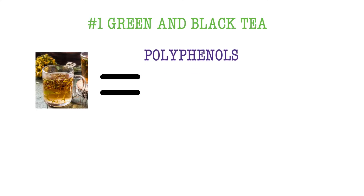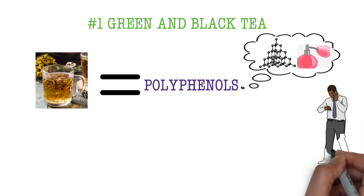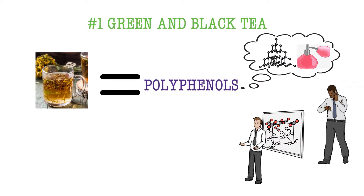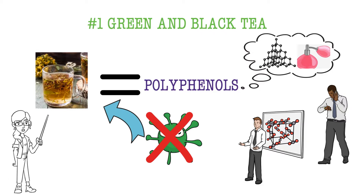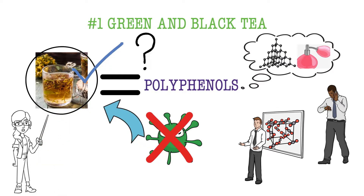Number 1: Green and black tea. Herbal teas contain polyphenols, which have antimicrobial and deodorant effects that can last up to 3 hours. A study showed that volatile sulfur compounds were drastically reduced during a period after drinking green tea. The main point to take from this is that the effects of green tea are powerful but short-lived.